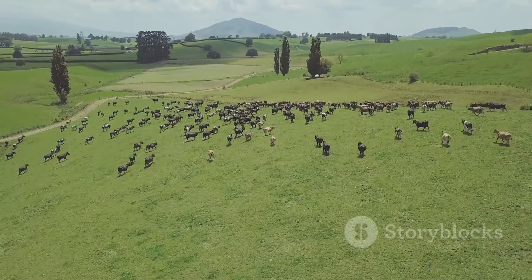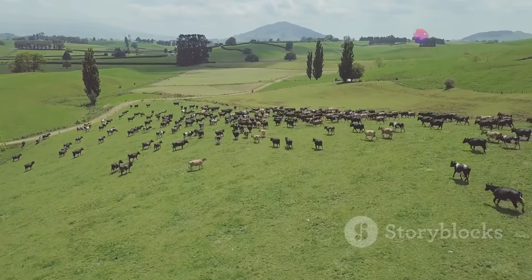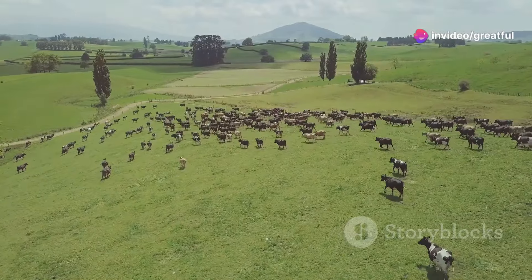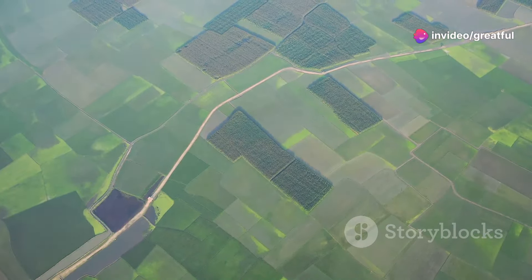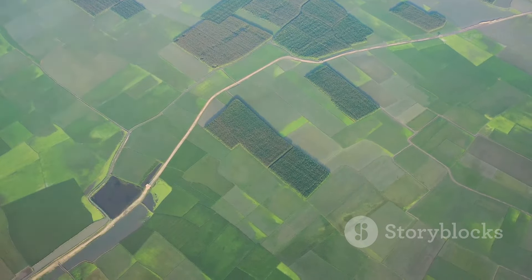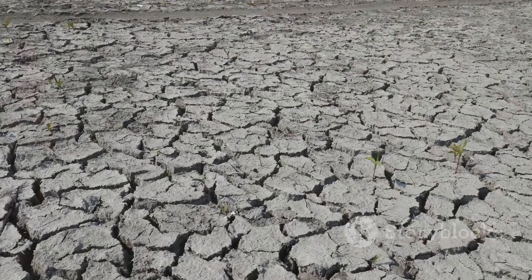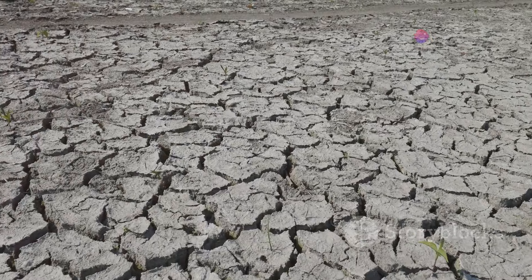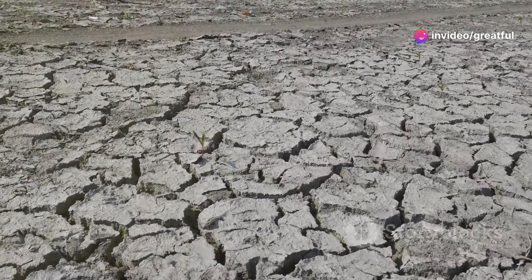Livestock production, particularly of cattle, is another major source of methane, a gas with an even greater warming potential than carbon dioxide. The problem is not farming itself, but rather the industrial model of agriculture that has come to dominate our food system. This model prioritizes short-term profits over long-term sustainability, often at the expense of soil health and the environment.